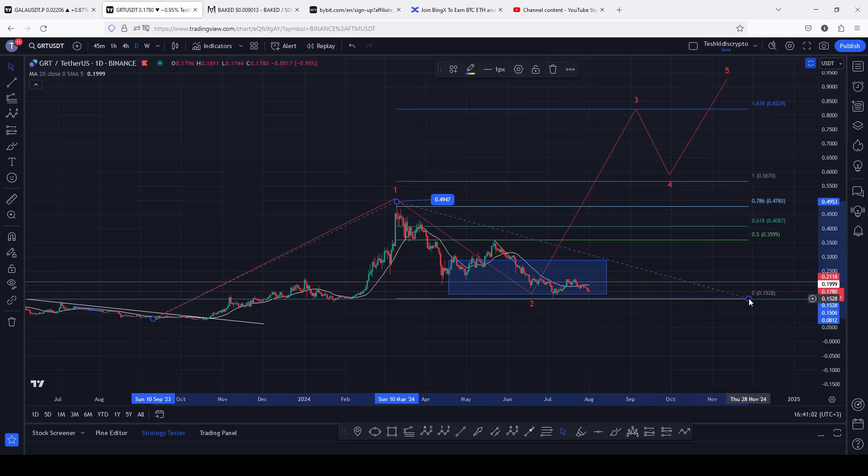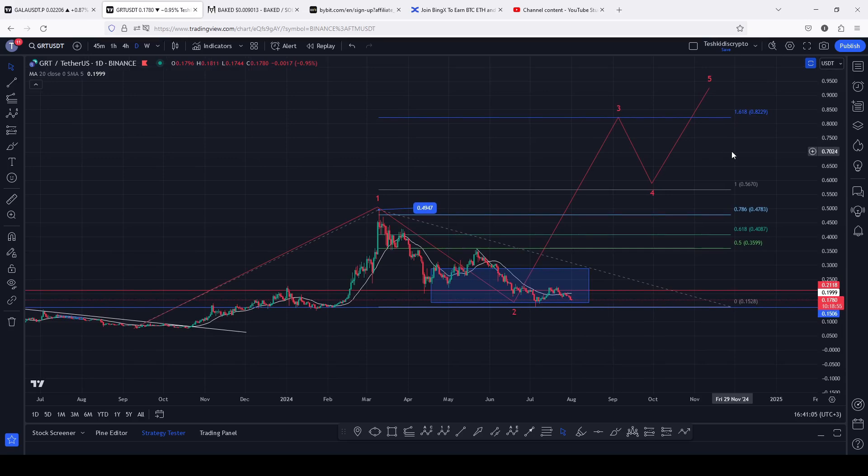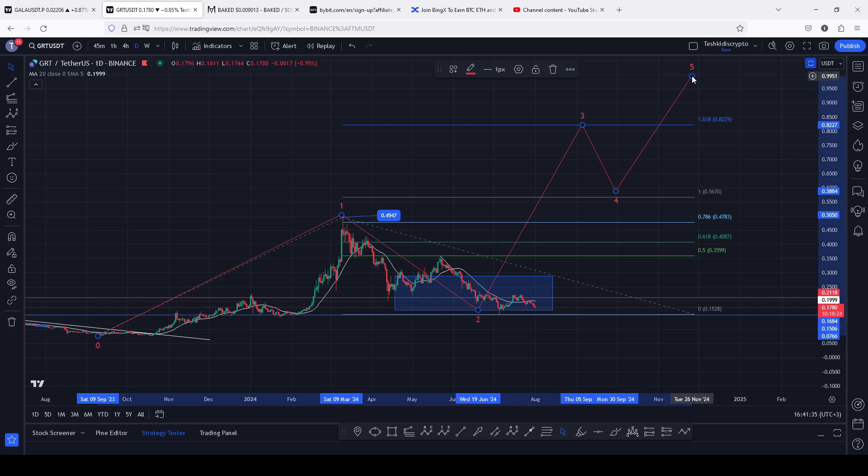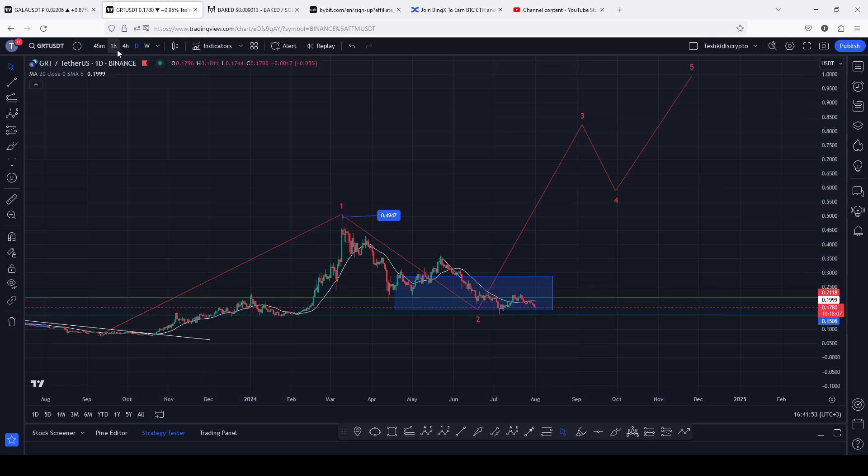Dragging the Fibs to the low of the second wave gives me a minimum target area for the third wave at Fibonacci level 1.618, which perfectly lies above the 0.8229. Based on current prices, if we see an aggressive bounce to that significant target area, that will be a perfect 5x to the upside. From that point we can expect a pullback in additive count four before gearing up even higher in additive count five. If that additive structure plays out, there are high chances we can easily hit up to a 10x on the GRT chart on the long term.